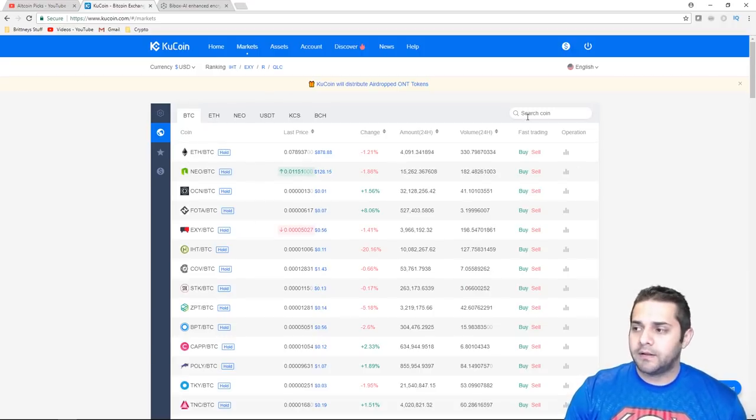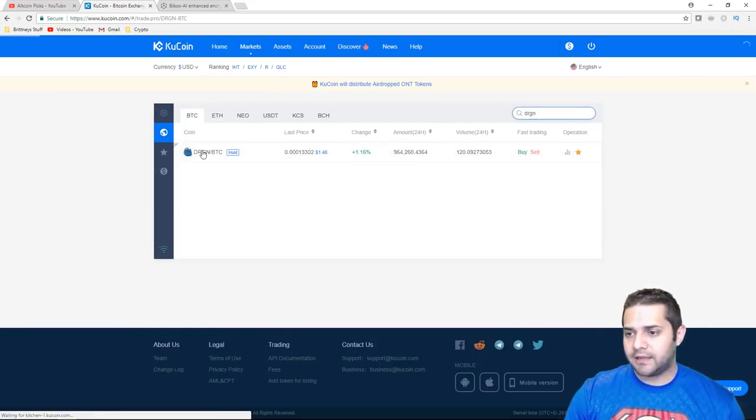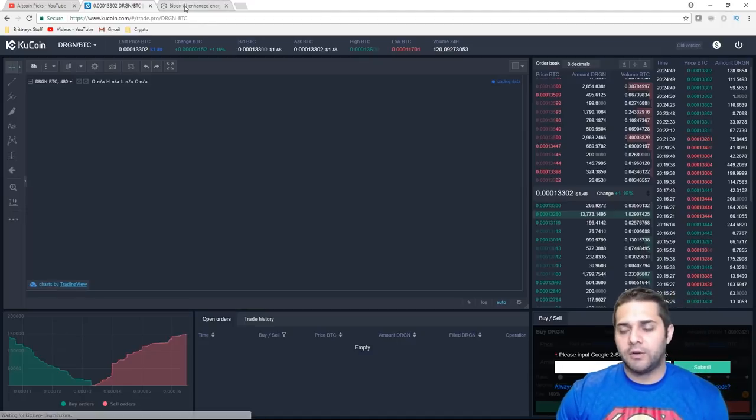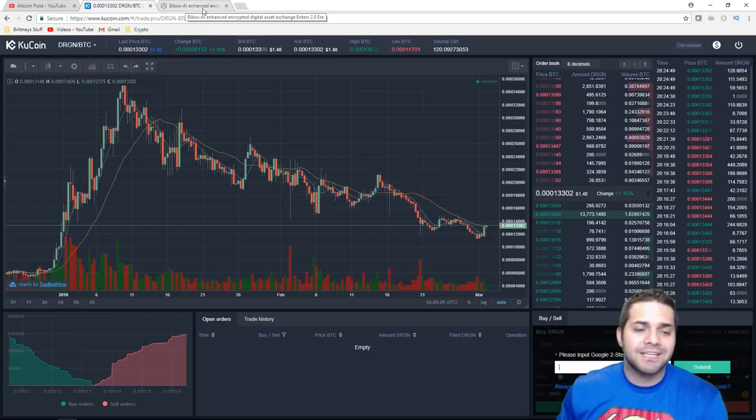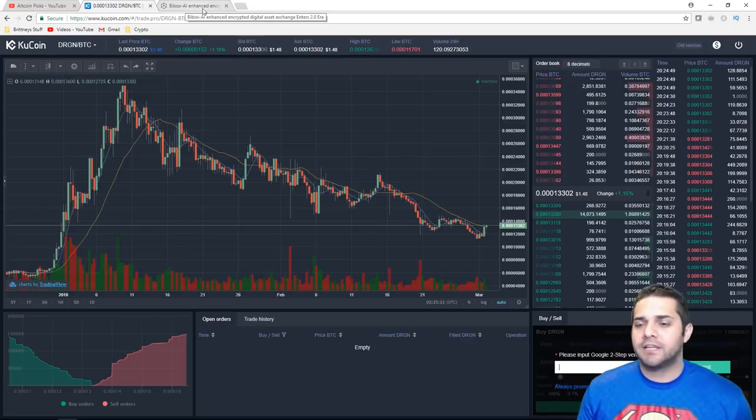More trading pairs doesn't always mean it's better. They do have some of the coins I like — Blockport, Dragon Chain — you can't find those on BuyBox. But BuyBox has Jabral Network and Fusion. They kind of complement each other: if one doesn't have it, the other one should.